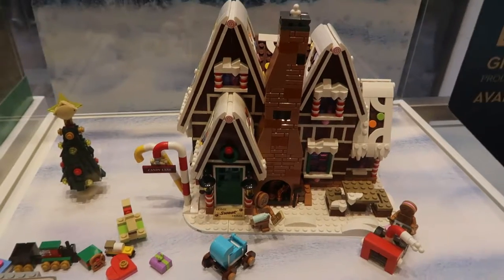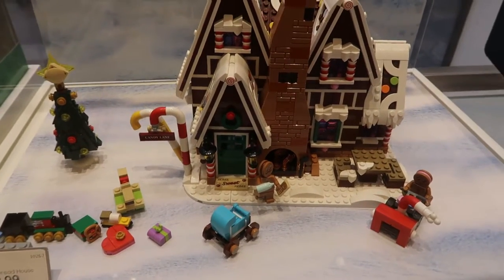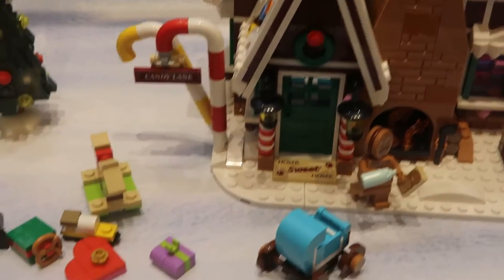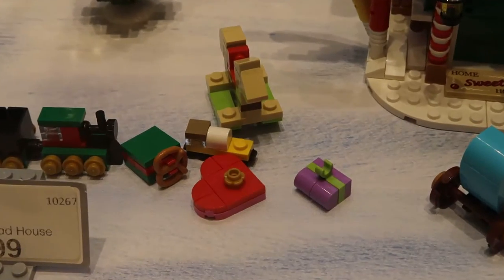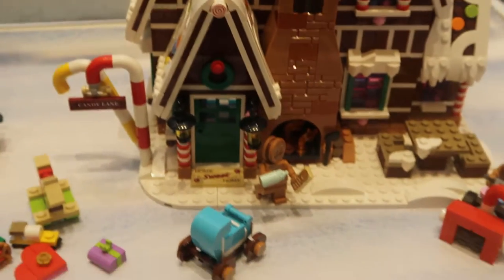Take a look at this — a gingerbread house. It's super cute. Look at the candy canes, and the little box of chocolate, and the pretzel. That makes me hungry. I'm hungry now. Very very cute.